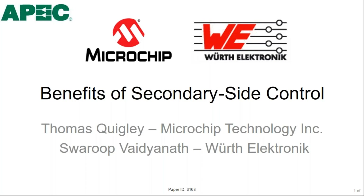This 20-minute presentation was selected for an industrial session at APEC 2020. It covers four topics: first, defining the problem statement; second, the challenges faced to achieve secondary side control; third, the integrated magnetics concept; and fourth, the benefits of secondary side control.